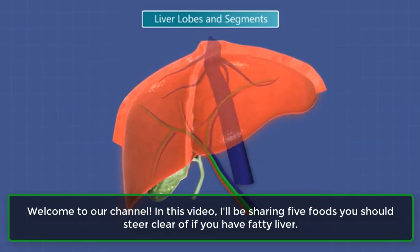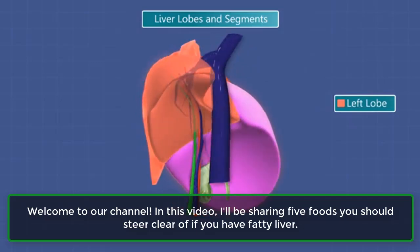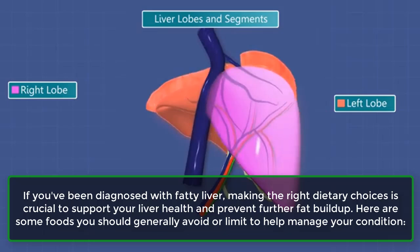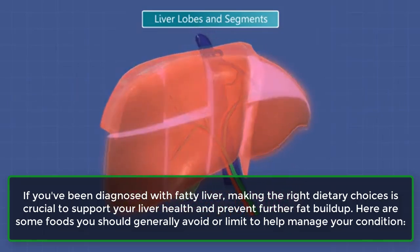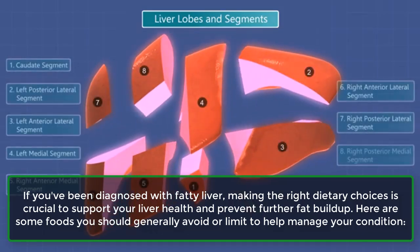Welcome to our channel. In this video, I'll be sharing 5 foods you should steer clear of if you have fatty liver. If you've been diagnosed with fatty liver, making the right dietary choices is crucial to support your liver health and prevent further fat buildup. Here are some foods you should generally avoid or limit to help manage your condition.